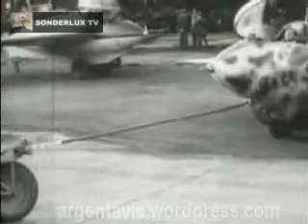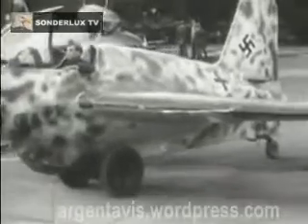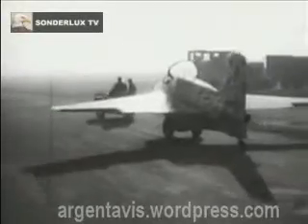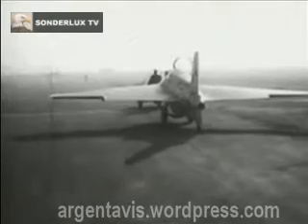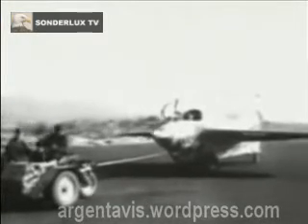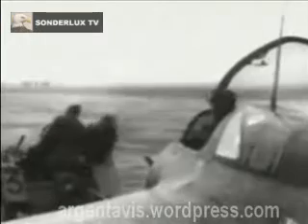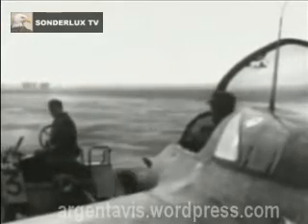Although an ME-163B test unit started trials of the type in 1943, it was not until May 1944 that production aircraft were delivered to the Luftwaffe. Manufacture had been dispersed all over Germany, with final assembly of the 163B taking place at a secret site deep in the Black Forest and dispatched by rail. However, production of the type was problematic.